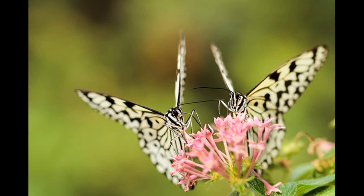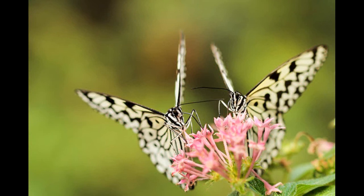Now that you know a few ways to make visiting butterflies happy, I hope you have a beautiful day. See you later!